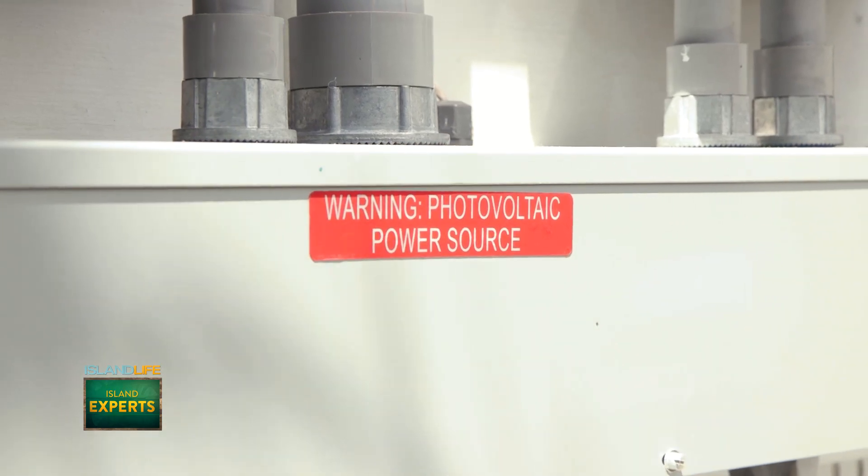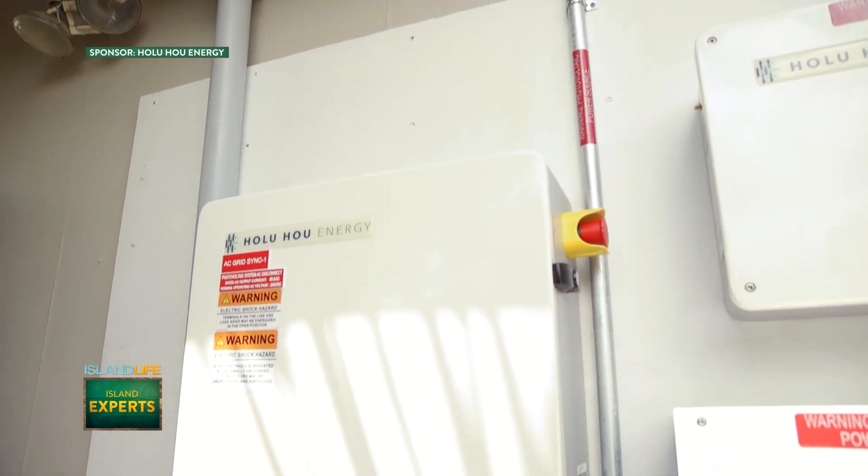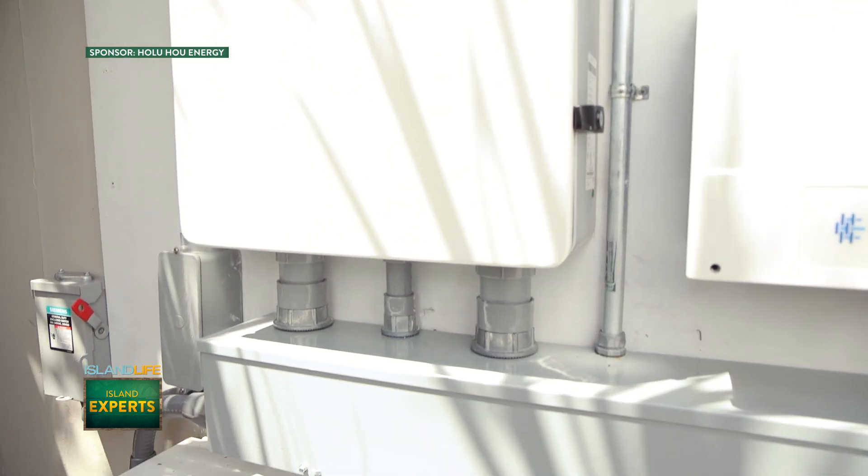What benefits have you seen with a solar energy system? Personally, on my home, I went from a $700 HECO bill to about a $26 HECO bill. Not to mention, if the grid goes out with these batteries, we have backup power.